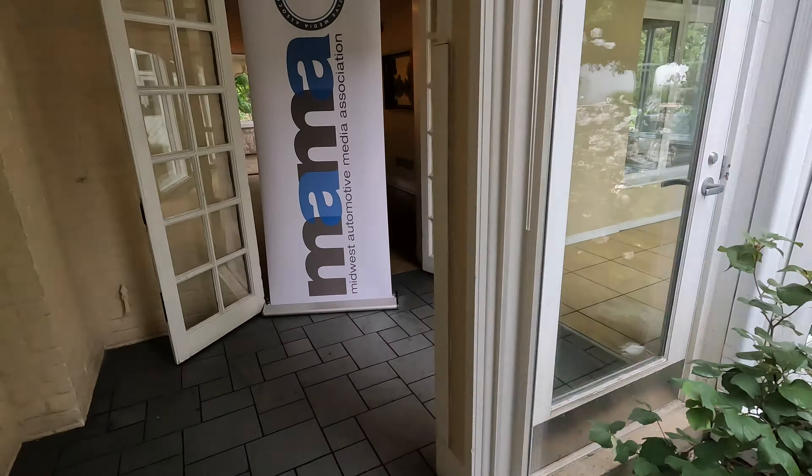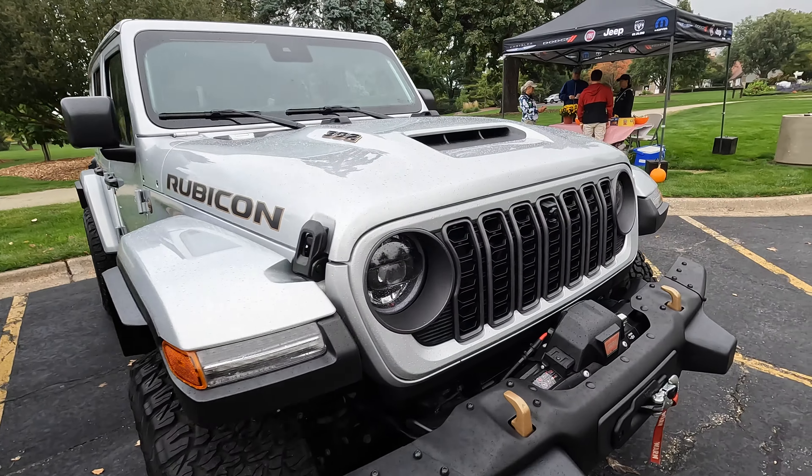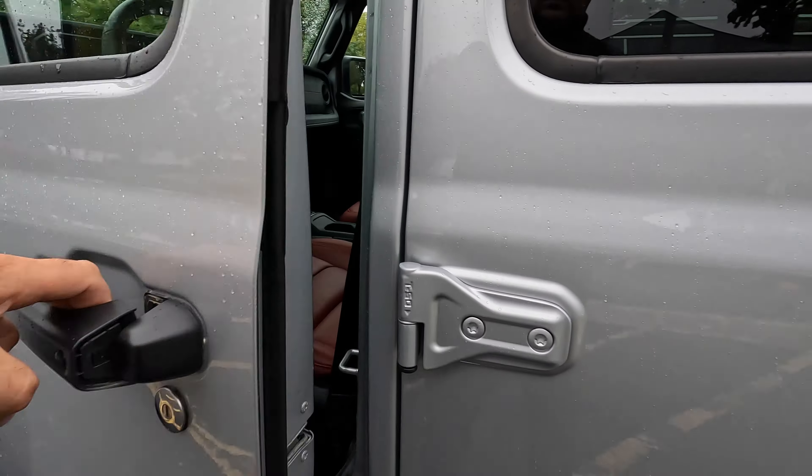It just seems unnatural for a Wrangler to sound and feel like that. Obviously, had to try the all-new 2024 392 Rubicon. If you're going to buy a Wrangler, in my opinion, this is the one. This is just it.